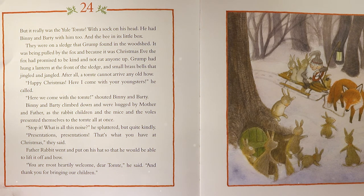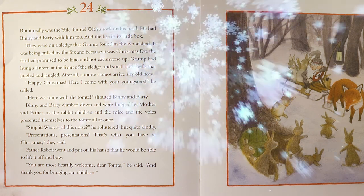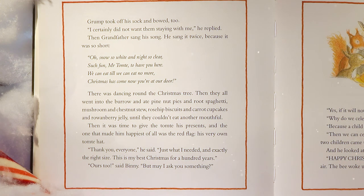Benny and Barty climbed down and were hugged by mother and father. The rabbit children, the mice, and the voles all presented themselves to the Tomty at once. 'Stop it! What is all this noise?' he spluttered, but quite kindly. Father Rabbit put on his hat so that he could lift it off and bow. 'You are most heartily welcome, dear Tomty, and thank you for bringing our children.' Grump took off his sock and bowed too. 'I certainly did not want them staying with me,' he replied. Then Grandfather sang his song twice — it was so short: 'Oh snow so white and night so clear, such fun, Mr. Tomty, to have you here. We eat till we can't eat no more, Christmas has come now, you're at the door.' There was dancing around the Christmas tree.